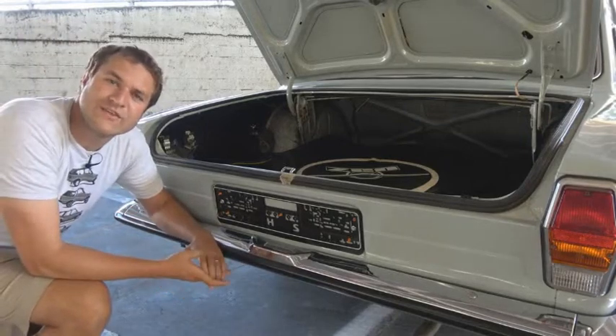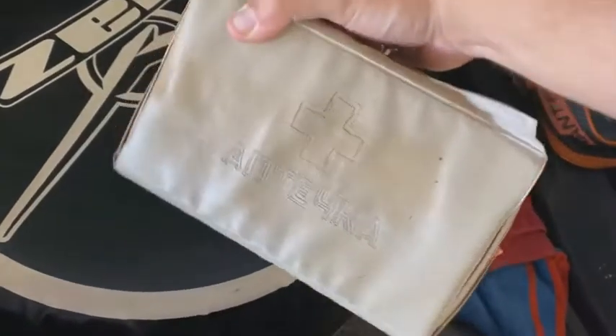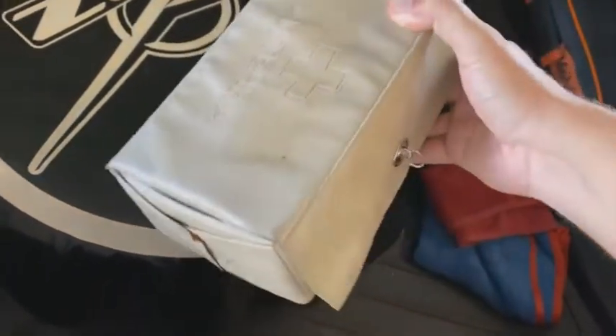My very favorite thing in this trunk is the first aid kit, which came with this car and is still with this car, and it is unbelievable.